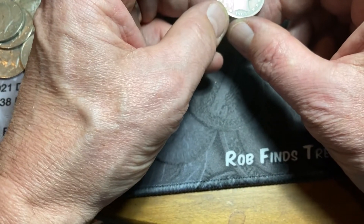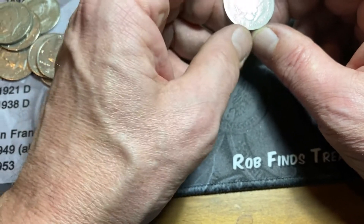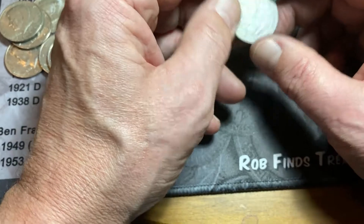1905 — it's in decent shape. Barber half dollar. Amazing. I've never seen that before myself, or in any other roll that anybody else has hunted.